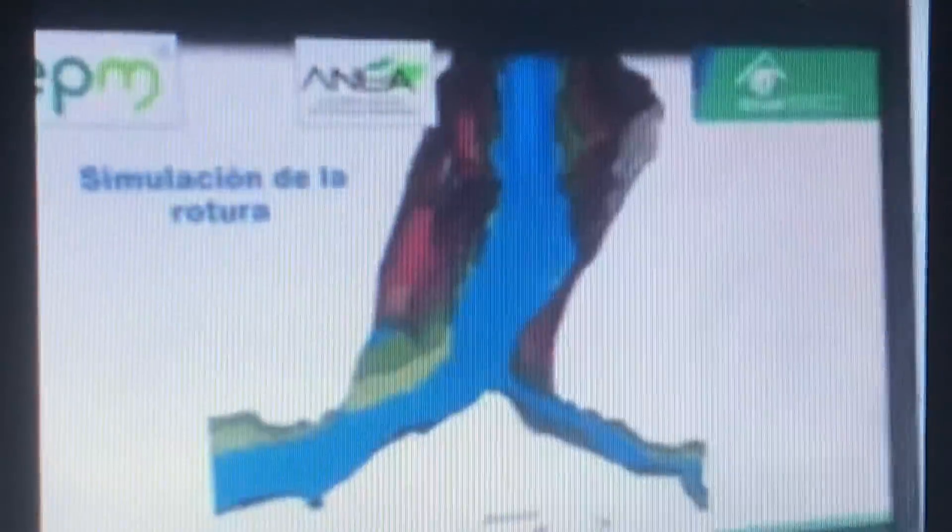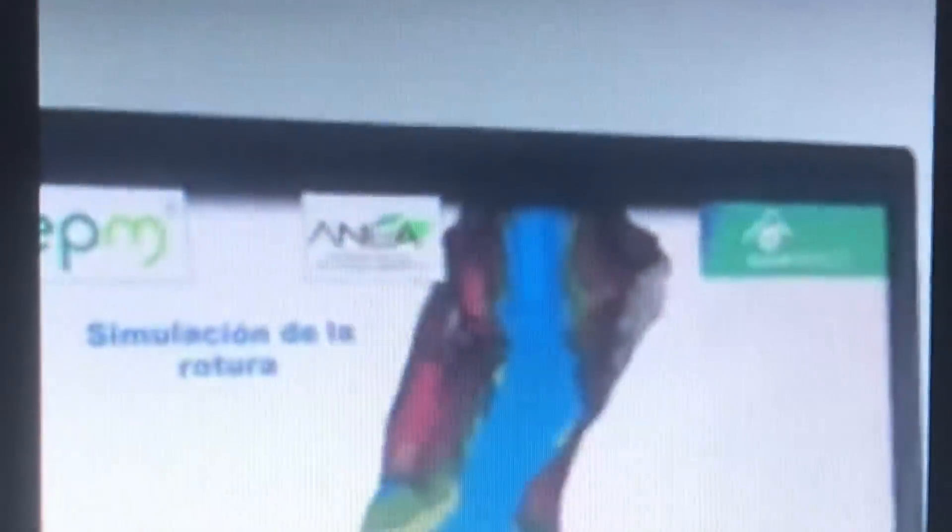This is the company — you can see the logo up here, EPM — this is the company that built the dam, and this is their simulation. So when the company that builds the dam is making simulations of its collapse, you probably should be worried.